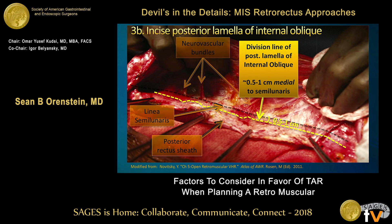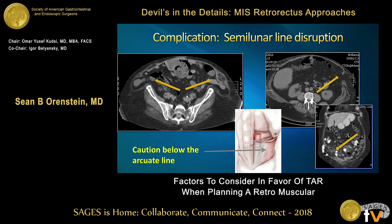When planning your TAR, once you've done your retrorectus release, the next step is to divide your transversus abdominis. Take the time to identify the anatomy — make sure you are medial to the linea semilunaris, as Victor pointed out earlier. The problem is if you get lateral to the semilunar line, you can disrupt that area, get into your external and internal oblique, and totally destabilize the abdominal wall. As you can see from these pictures, whether bilateral or unilateral, these are disaster hernias to fix. Spend a few minutes, identify the anatomy, and make sure you're in the correct dissection plane.